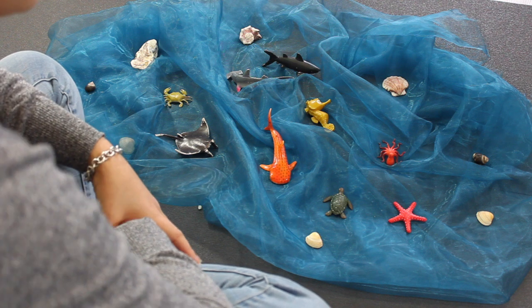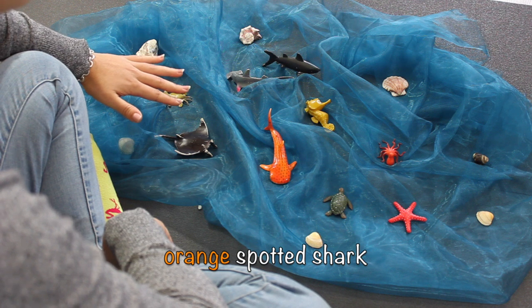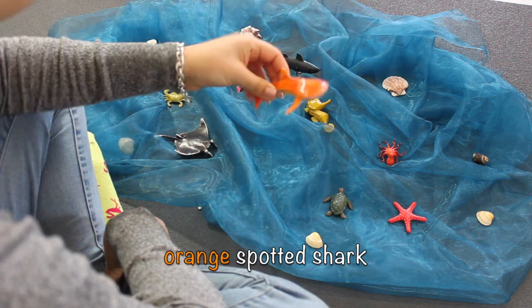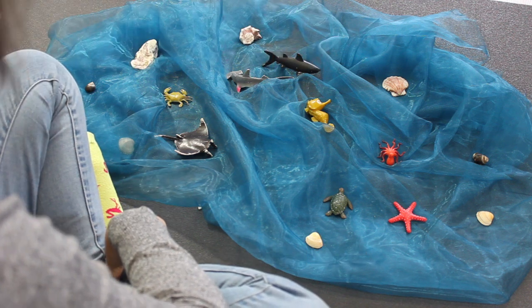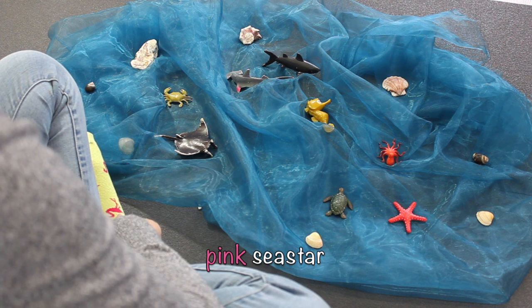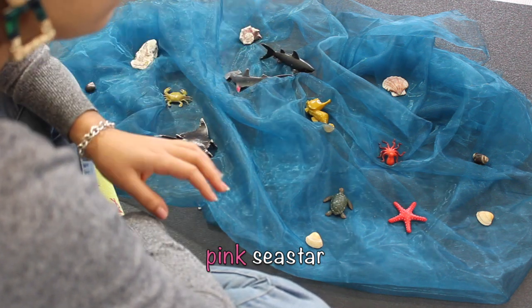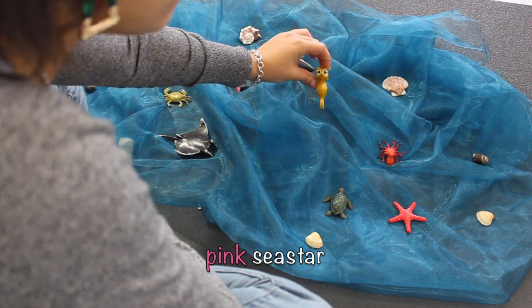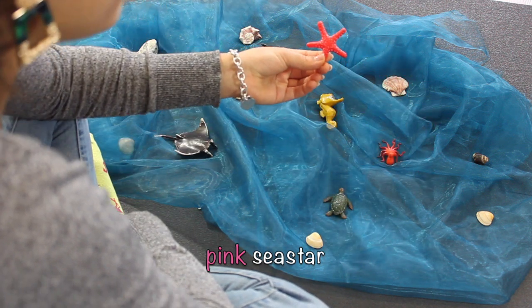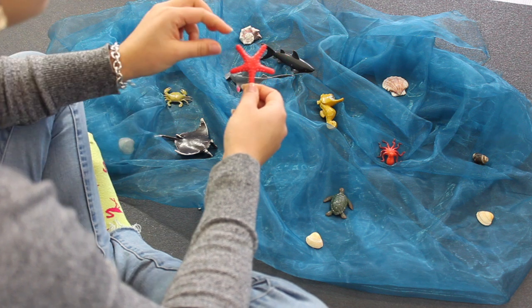First, can you tell me where is the orange spotted shark? Is that the orange shark? No? Is this the orange shark? Yes! You found him! Very good! He's going to swim away. Now, what about the pink sea star? Where could he be? Is this the pink sea star? No? Is this the pink sea star? Yes! Very good! And it has one, two, three, four, five arms.